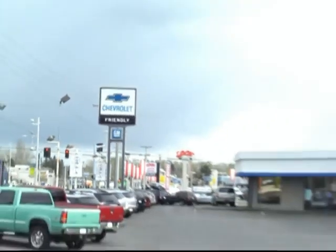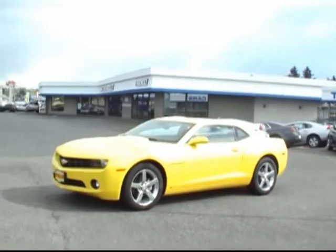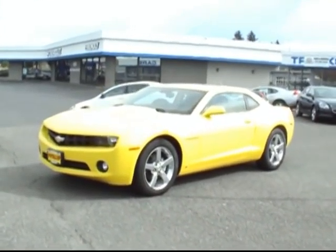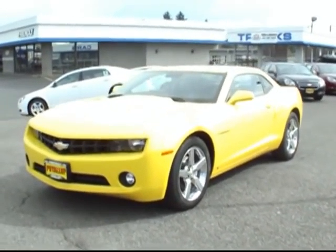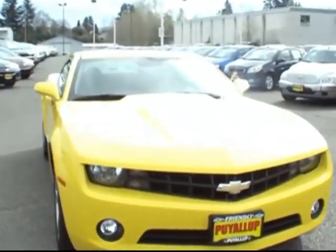Hey there, Brett Jacobson at Friendly Chevrolet. I've got with me a 2010 Chevy Camaro in that striking yellow Bumblebee color. This is the 2LT variant with the V6 engine putting up over 300 horsepower.